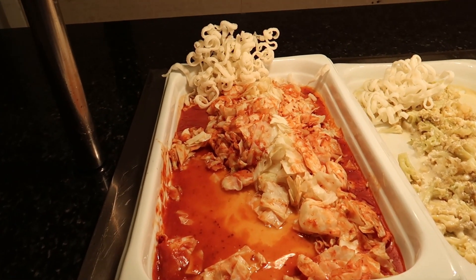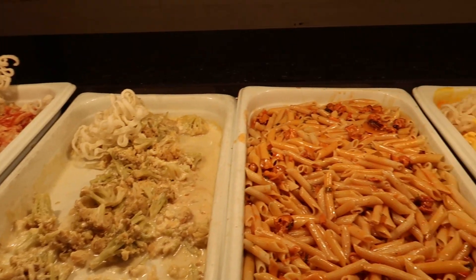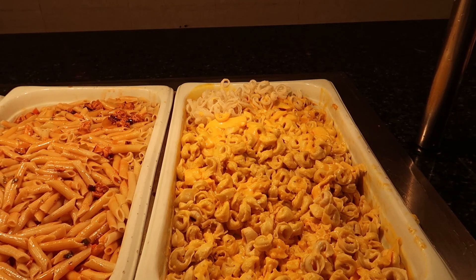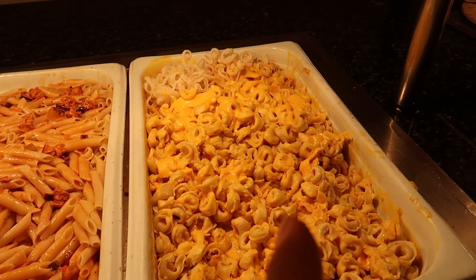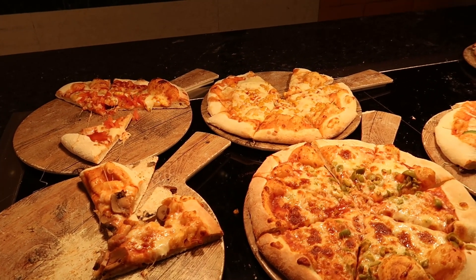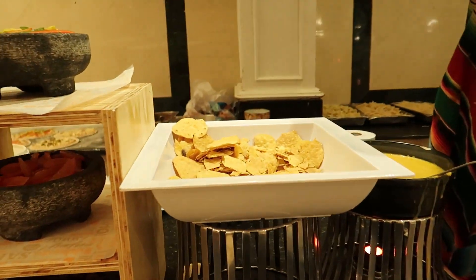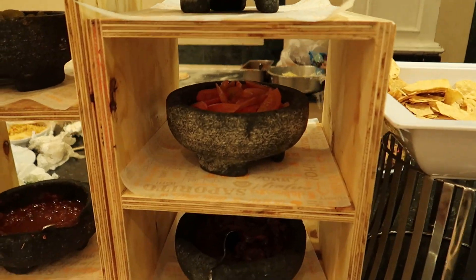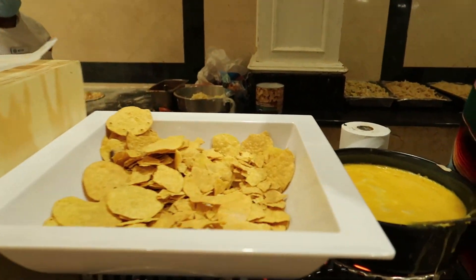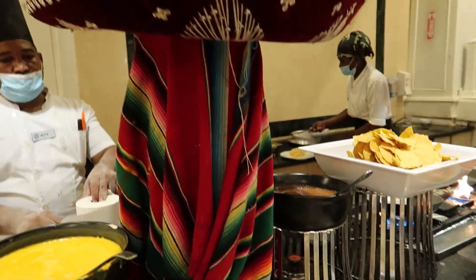Over here we've got some sautéed cabbage, some cauliflower mixed together with a little white sauce, and pasta with seafood in two different styles — I think a ravioli and definitely a penne. Over here we've got some fresh pizzas: pepperoni pizza, cheese pizza, and a vegetable pizza. And over here there's a Mexican corner with nachos with cheese and some baked tortillas, decorated with a Mexican sombrero.